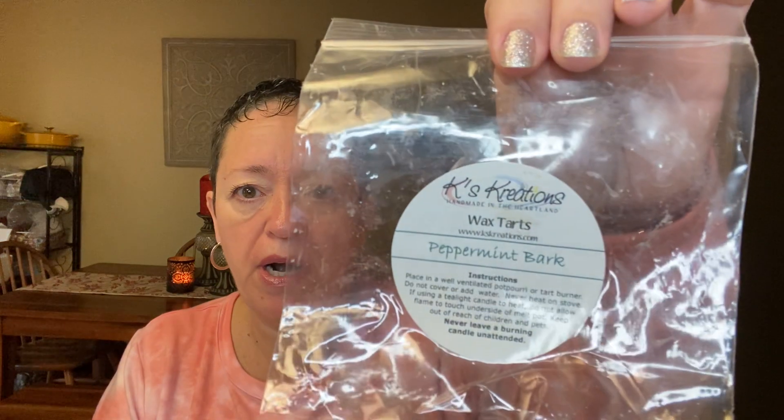And then from Case Creations I melted a peppermint bark, which is exactly what it is: chocolate and peppermint. The throw on this was pretty good. I wish Kathy — the owner — would put the pour date on there. Anyway, this is new and the throw on this peppermint bark was pretty decent: seven and a half, eight out of ten. I really enjoyed that one.